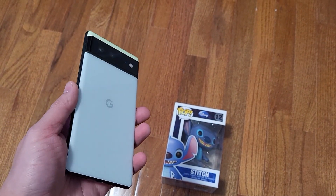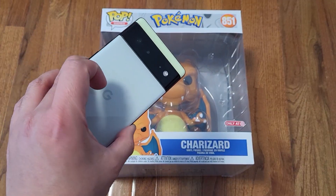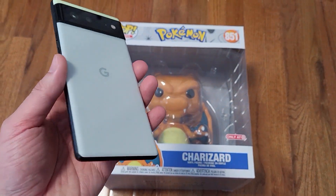Then again, the Galaxy S22 series is right around the corner, so I'll likely want to give that a try as well. But so far, so good. I still like the price tag of the Pixel 6 and everything that it has to offer. Thank you for watching, guys — please like and subscribe, and see you guys next time.